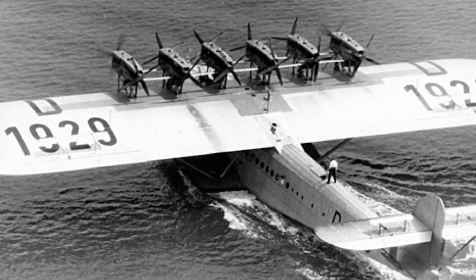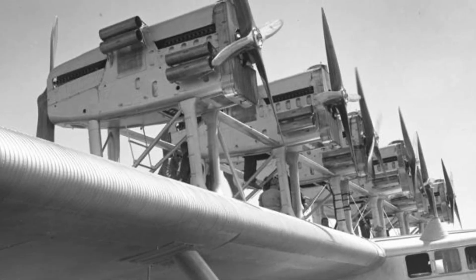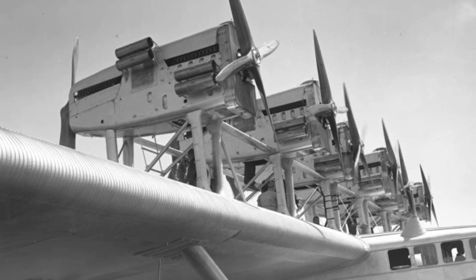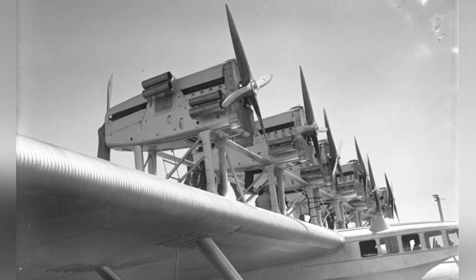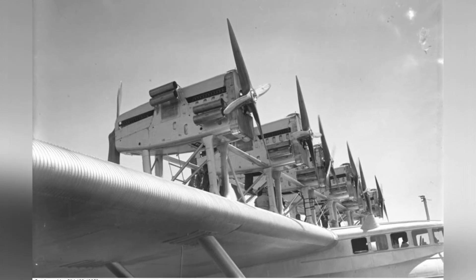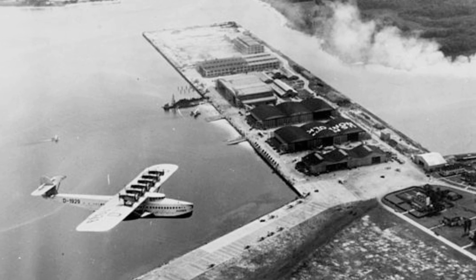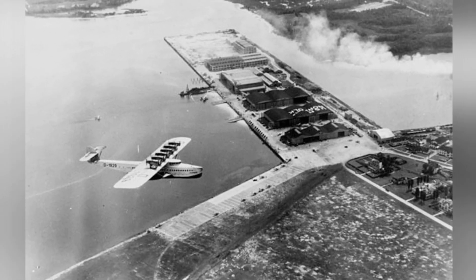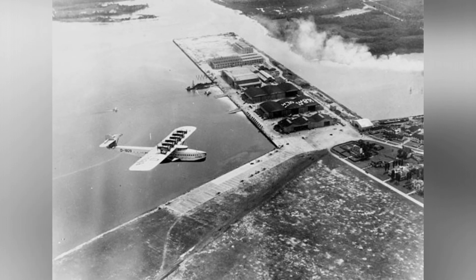In October of the same year, the Do-X set a new record by carrying 159 passengers and 10 crew on a 45-minute flight around Lake Constance. This number of passengers on a single flight was not surpassed for over 20 years. Following this achievement, significant efforts were made to enhance the interior to compete with first-class accommodations on passenger liners. Passengers enjoyed upholstered leather armchairs, Persian carpets, and richly decorated furnishings. Although the Do-X was designed to accommodate up to 100 passengers, it typically carried only 40 affluent passengers on most flights.